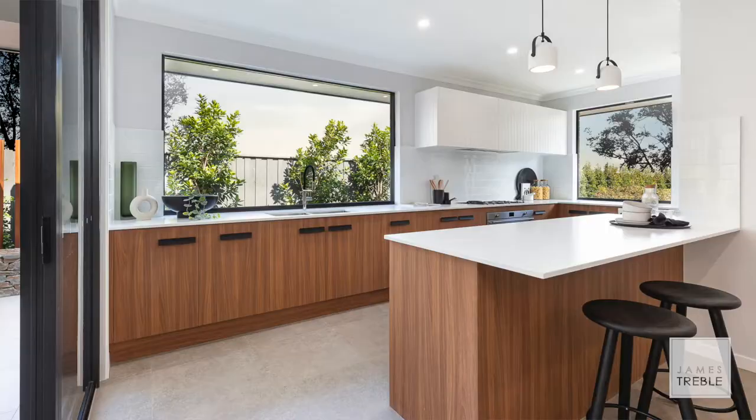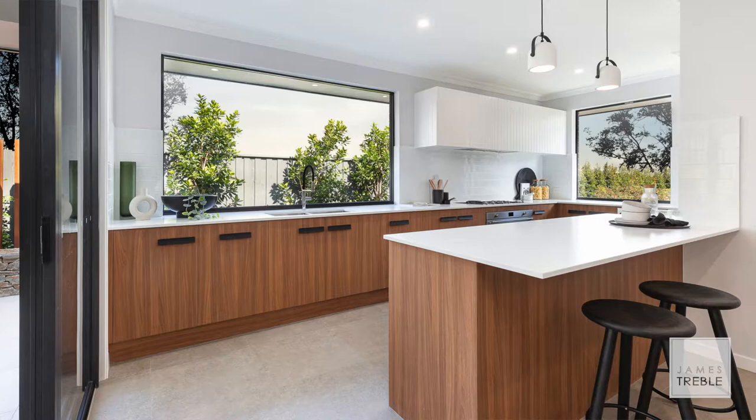The result is a practical design that's also a great looking kitchen, no matter where you view it from this beautiful home.